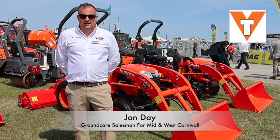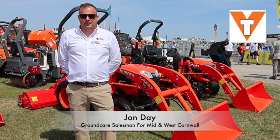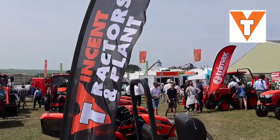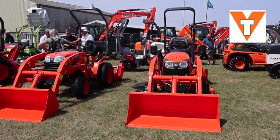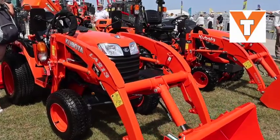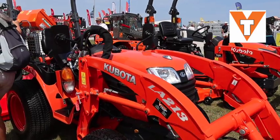Hello, my name is John Day from Vincent Tratters and Plant. I'm the Groundcare Salesman for Mid and West Cornwall, mainly out of the Fradden Depot, so a lot of you from Cornwall would have seen me. I'm about to talk to you about the compact tractor range that we've got on our stand today.